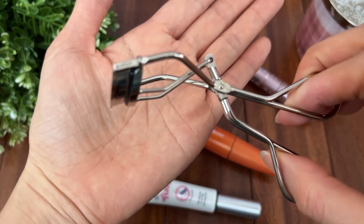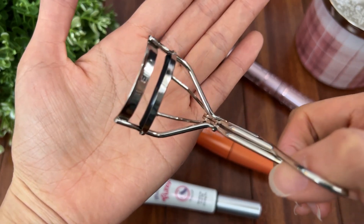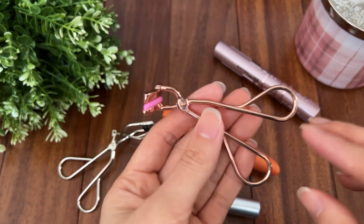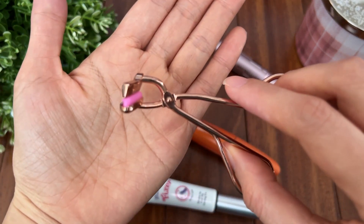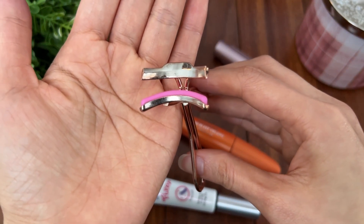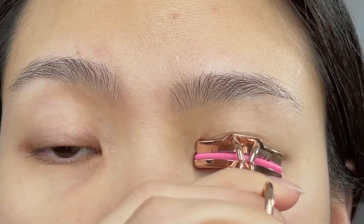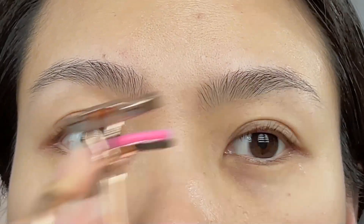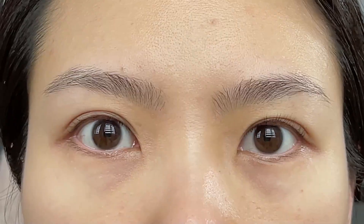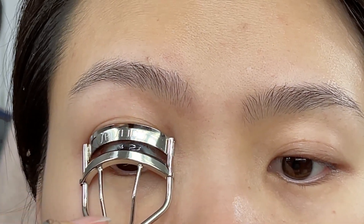Tip number three: choose the right curler. If you think any curler can get you the same result, you are totally wrong. Let me show you how the curler can make a really big difference. For example, I have this curler from Sephora — it fits my eye shape really well, but it didn't do a good job at curling. I need to put a lot of pressure and pump it so many times. On my other eye, I use the one from Shiseido — less pressure, less pumping, but better result.